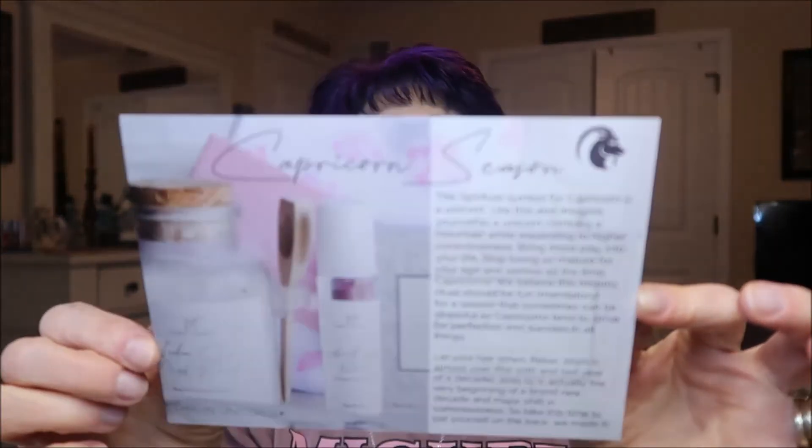They say there's a $170 value but it's not — the value is usually around $120 something. The box is based on the zodiac sign, which I think is pretty cool. This one is the Capricorn season and here's what the card says: 'The spiritual symbol for Capricorn is a unicorn. Imagine yourself as a Capricorn climbing a mountain while expanding to a higher consciousness. Bring more play into your life — stop being so serious all the time. 2020 is over — 2021 is the very beginning of a brand new decade.'